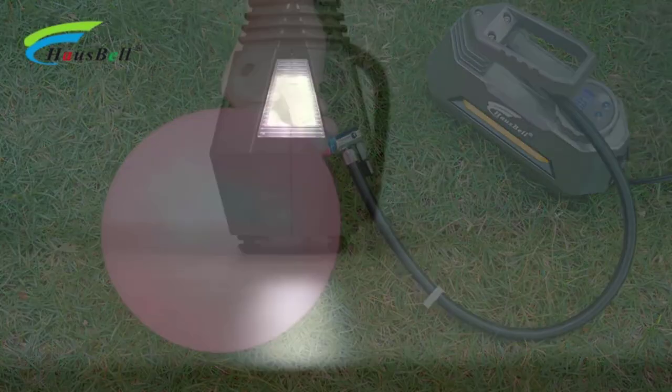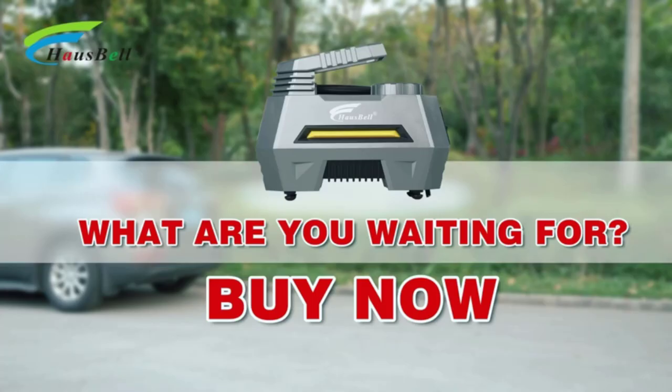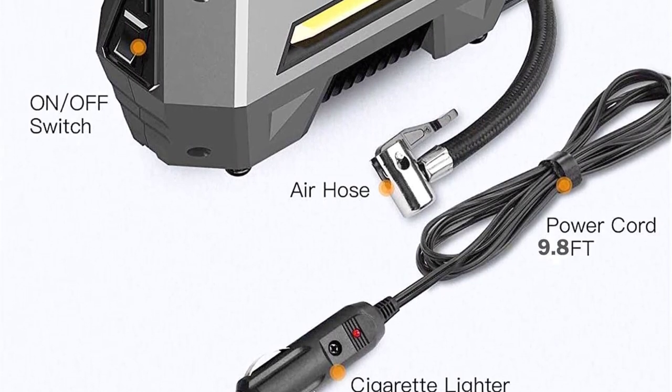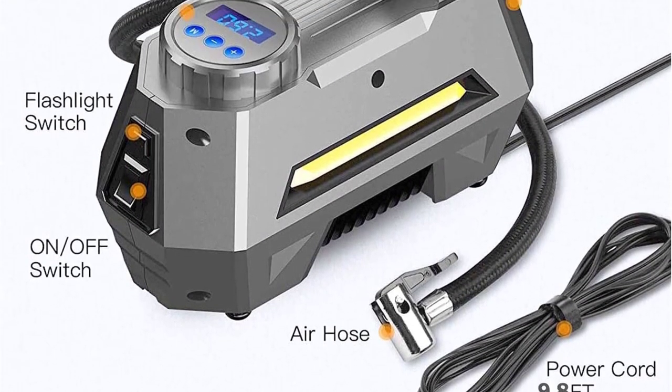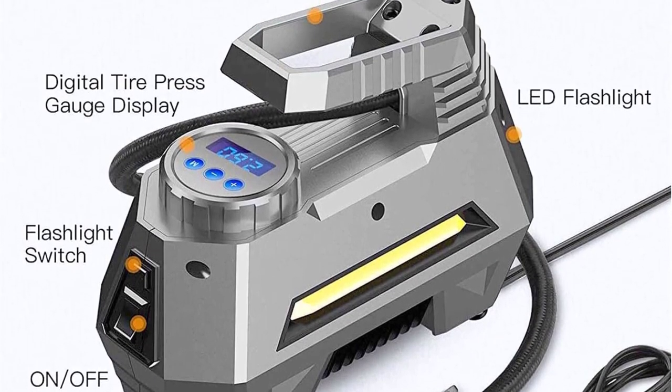It is able to offer this with a power draw of 120 watts via the battery of your vehicle. This even features a display on the top, which you can use to check or set the tire pressure. It also offers a bright LED light at the front for using it at night.